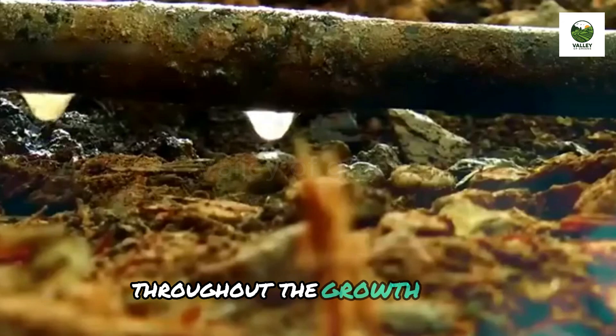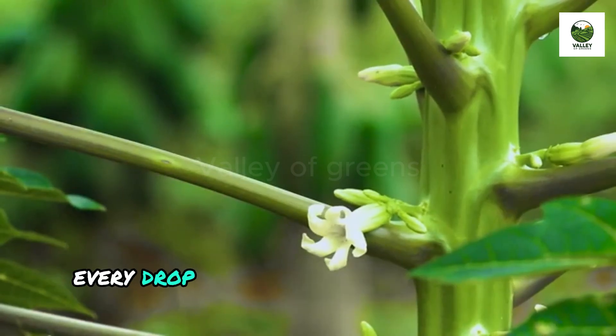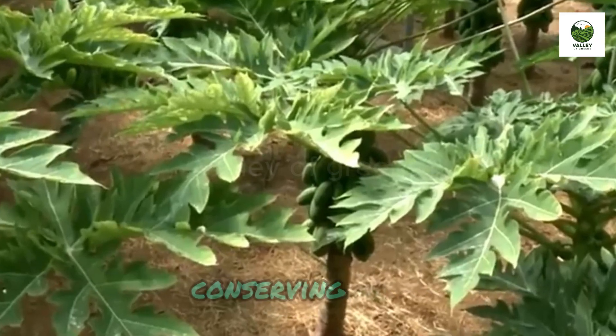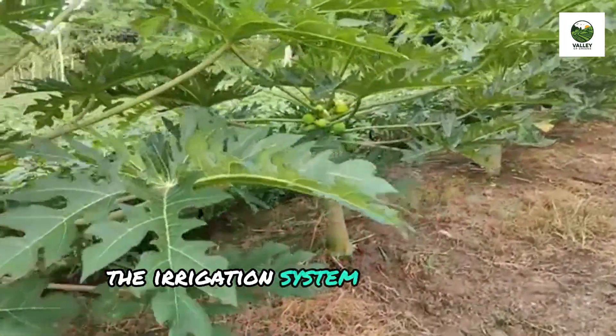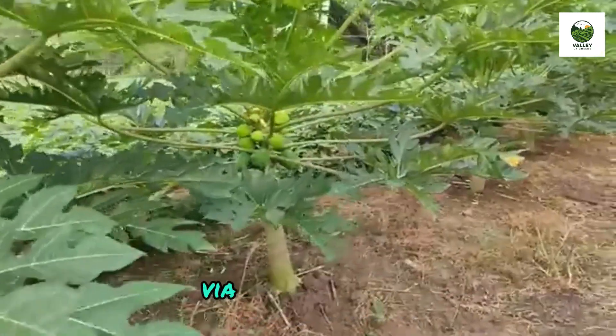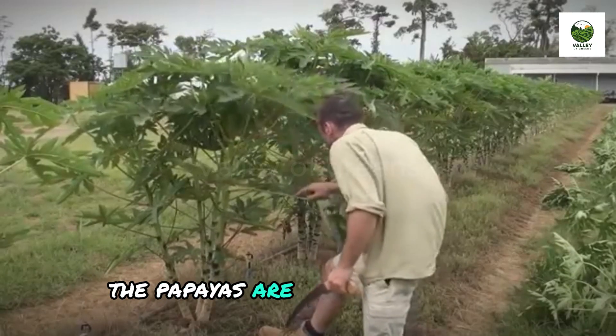Throughout the growth cycle, papaya plants are nourished by a drip irrigation system. Every drop is precisely delivered to the roots, conserving water and maintaining the ideal moisture level. The irrigation system can even be monitored remotely via mobile devices. After approximately 8–9 months, the papayas are ready for harvest.